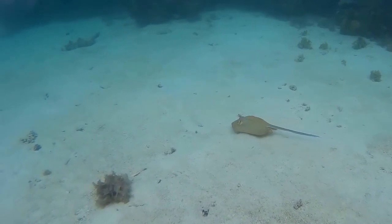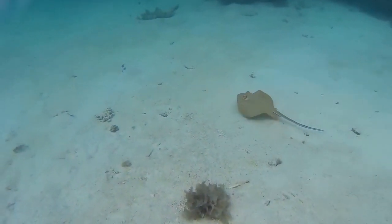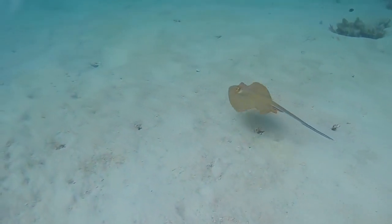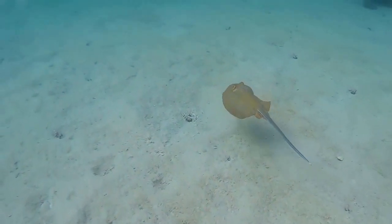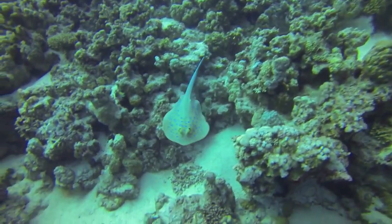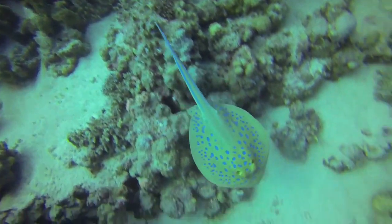Blue Spotted Stingrays are ovoviviparous. This means that embryos develop inside eggs and remain inside their mother's body until they are ready for live birth. Females can give birth to litters of up to 7 young.